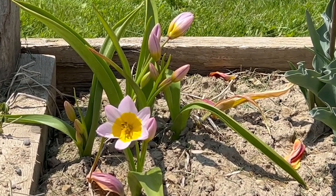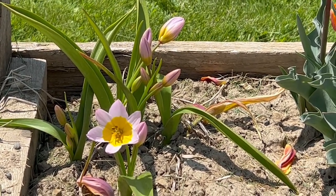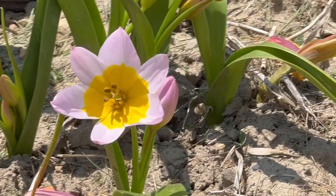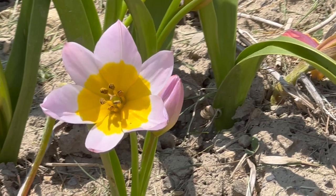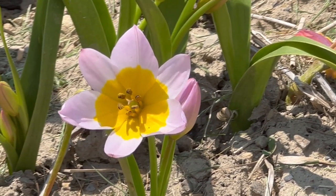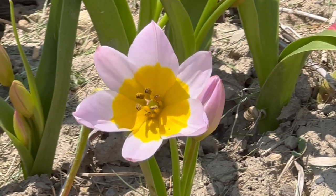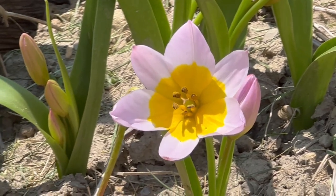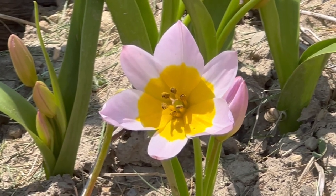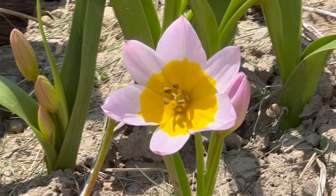I want you to look at the blossom, at the interior of the blossom. This tulip has the most incredible yellow center of any tulip I've ever seen, and that yellow is only accentuated by the lavender, by this lovely lavender color that then finishes out each petal.